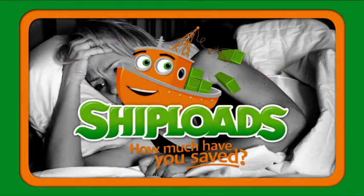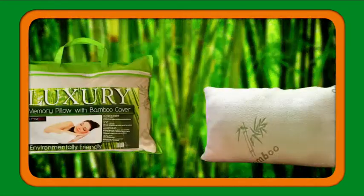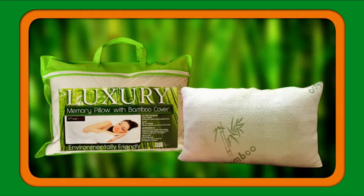Having trouble sleeping? Not anymore with the Xtreme Memory Pillow with Bamboo Cover.